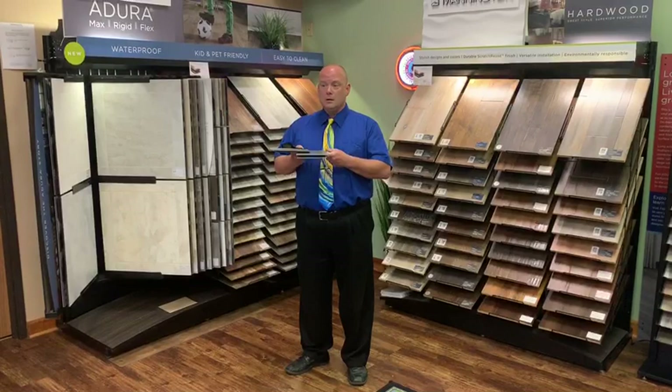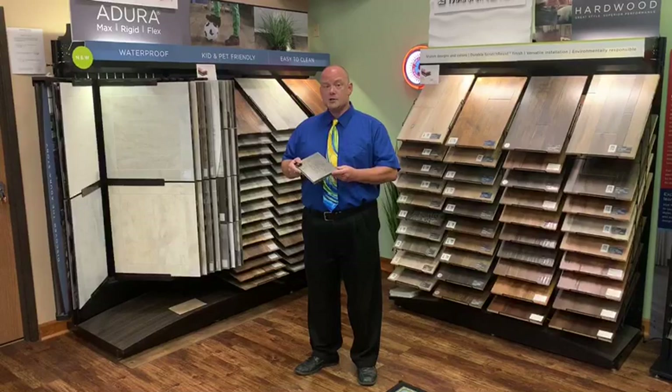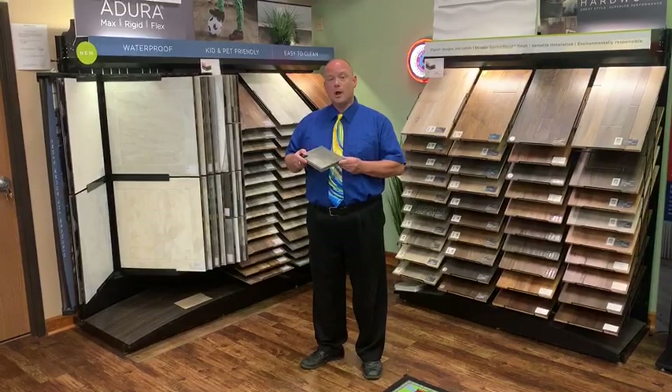Or the Adura Rigid, which allows for installation in areas with a wide temperature range from 20 below to 150 above. Or the Adura Max — the quietest, warmest, most comfortable, and most luxurious Luxury Vinyl Plank on the market today.